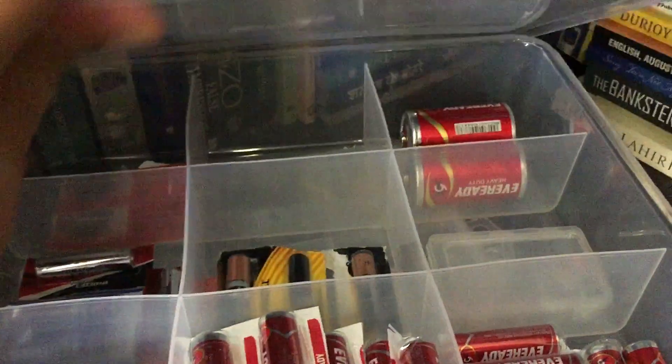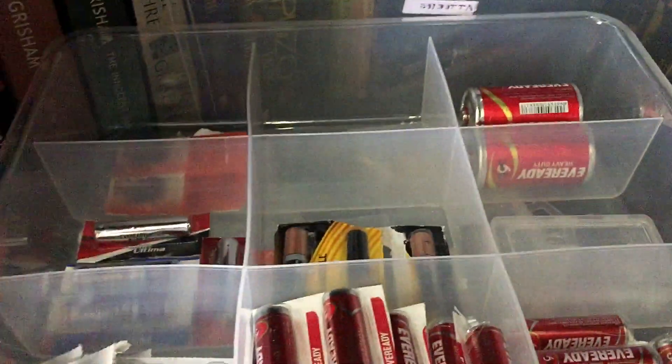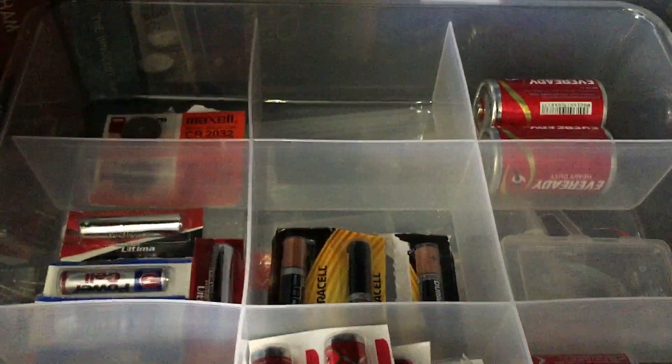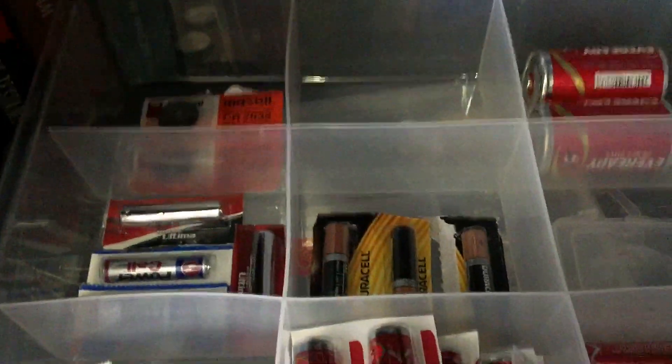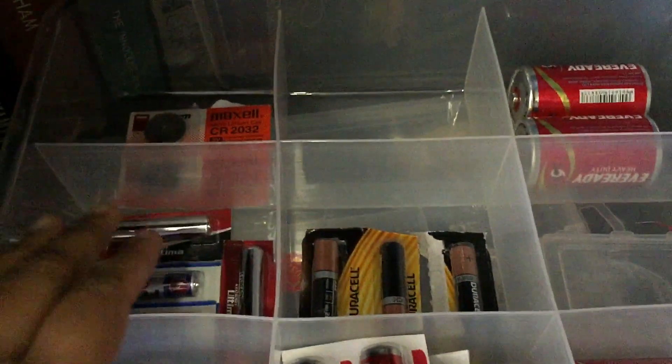I keep batteries from different brands for different purposes — Duracell ones go for toys, Eveready ones go for remotes, and others for clocks etc. I may not have the perfect reason why I do that, but I think each one of these has a certain life capacity and should be used accordingly.